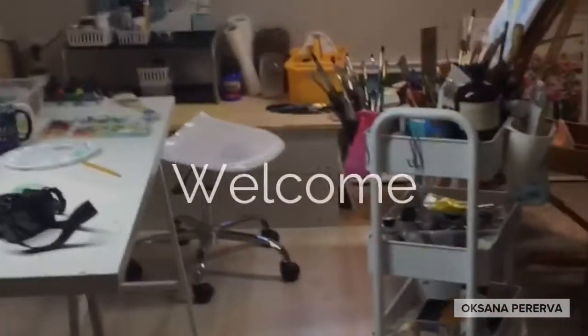Hello everyone, I'm Oksana. I'm your artist. Welcome to my process.